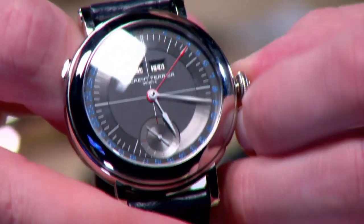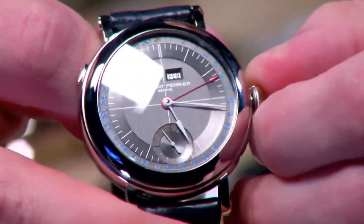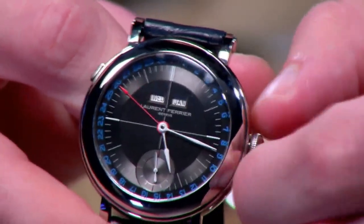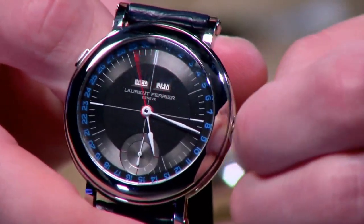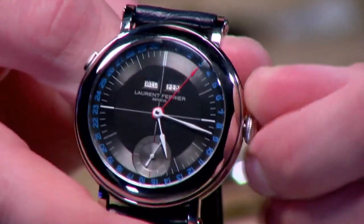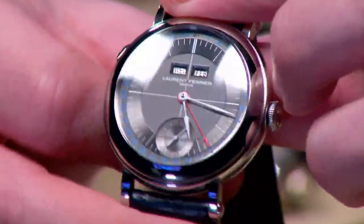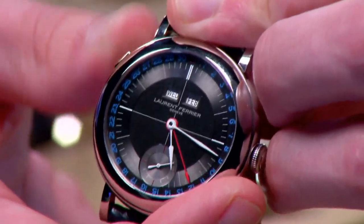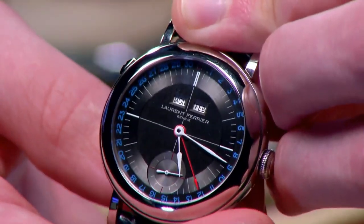The watch is also brilliant because it allows you to adjust the calendar system without any need for pusher tools. You can make changes to the time or make changes to the date, and you're able to adjust the calendar both forward and backwards — the date as well as the month — without any hazard to the watch. A pusher adjuster rather than a dimple system allows you to rapidly cycle the day of the week.